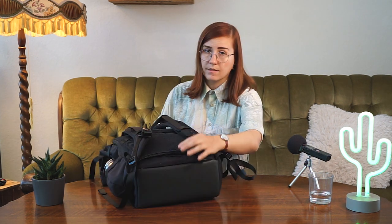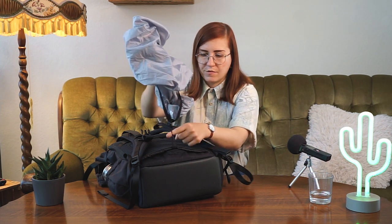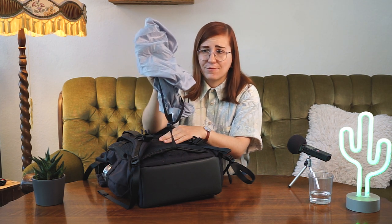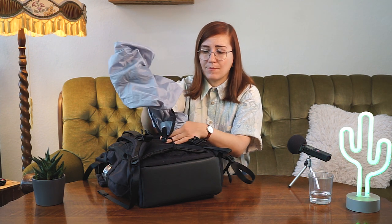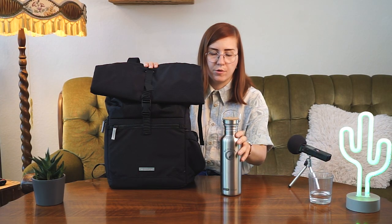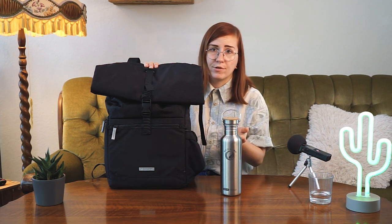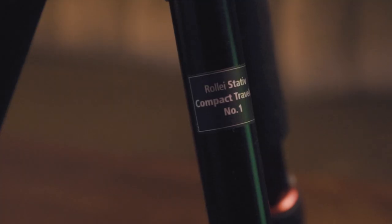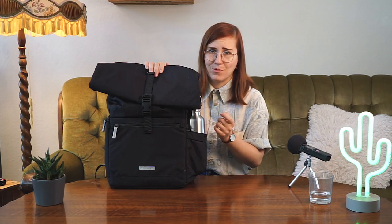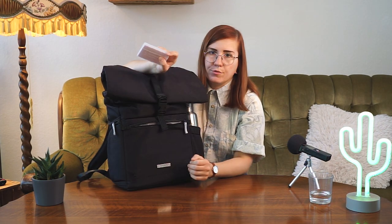A bonus feature is the integrated rain cover stored right at the bottom of the bag. I think this is really clever — I've lost rain covers for other backpacks in the past, but because it's attached it's almost foolproof, which is very handy when it rains and you want to keep your equipment dry. On the side I have a metal water bottle from EcoTanker — you always have to stay hydrated. Sometimes I move it to the top compartment when I'm carrying my tripod instead. The tripod is a roller tripod — super lightweight and super compact.